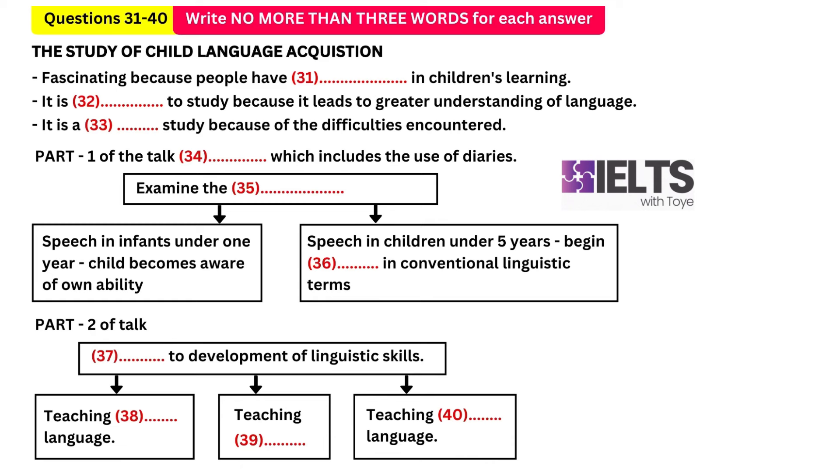In today's lecture we will cover a number of topics. We will start by talking about research methods — there are a number of ways that researchers have investigated children's language, including the use of diaries, recordings and tests, and we'll be looking at how researchers make use of these various methods. We will then go on to examine the language learning process, starting with the development of speech in young infants during the first year of life.